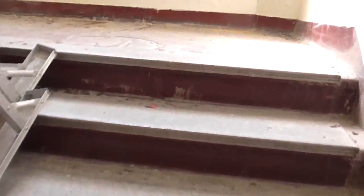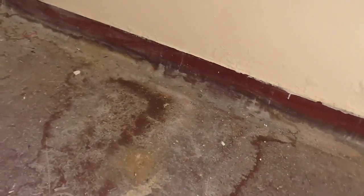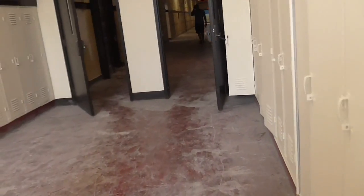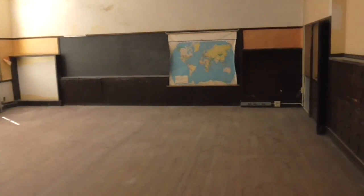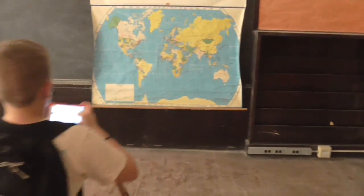My old nemesis — stairs. Look at this. There's really some water damage here. This looks more like a classroom.